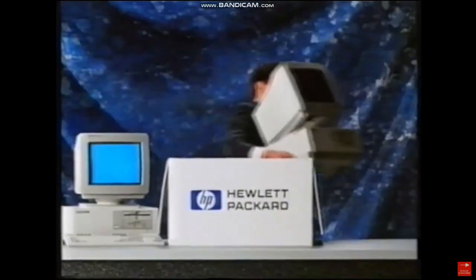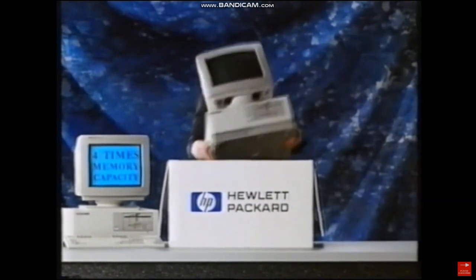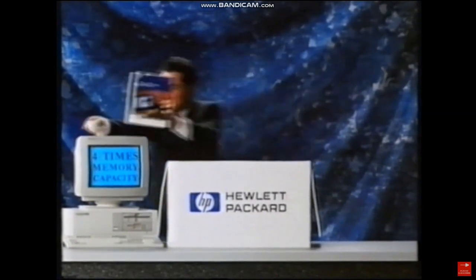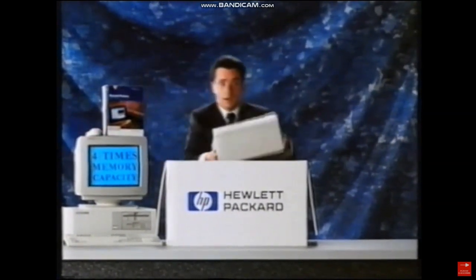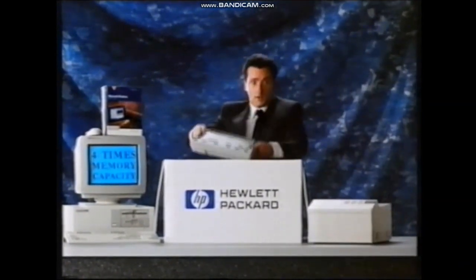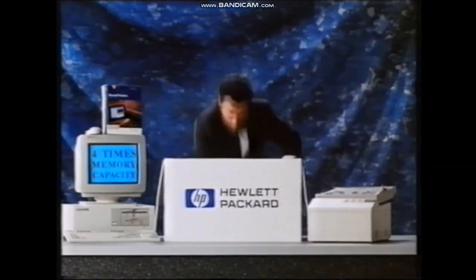Buy a Hewlett-Packard Vectra PC during July or August, and you'll get at least four times the normal memory capacity free. You'll also get Microsoft Windows 3 free, plus a mouse free. And if you buy an HP LaserJet 2P personal printer from the leading name in printers, you'll get this dual bin upgrade free. And there are lots more bonus offers too.